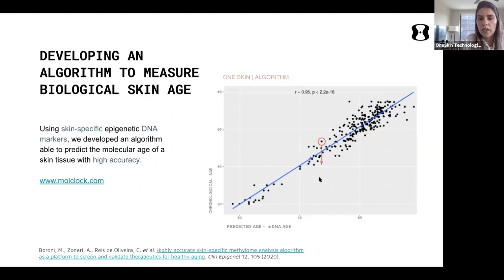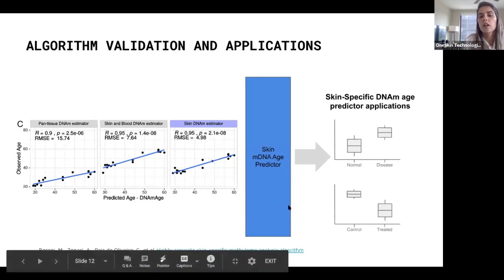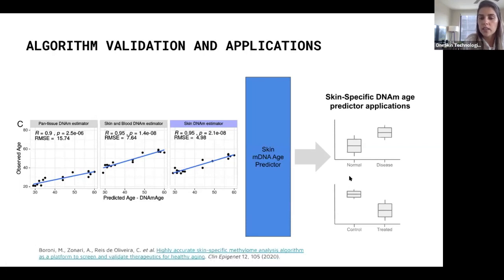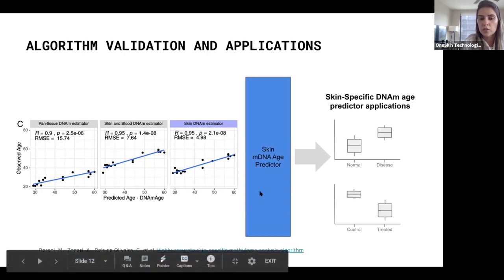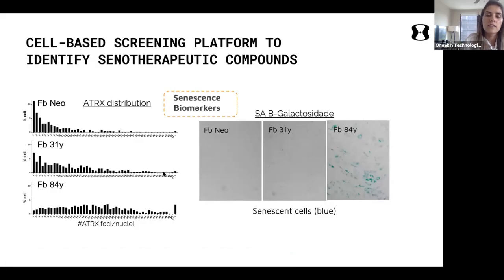The skin molecular clock we developed is available for research at mallclock.com, where you can upload your data and calculate skin biological age. Comparing with the Horvath clock on skin and blood, our clock predicts with a lower error and better accuracy. We use markers such as ATRX for p16 and beta-galactosidase — a well-known marker for senescent cells — to screen senotherapeutic molecules.